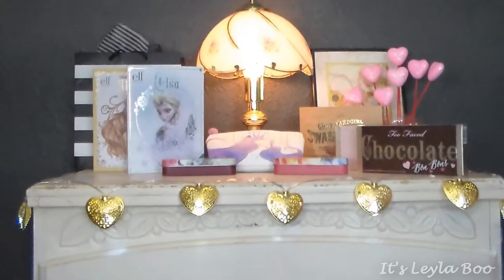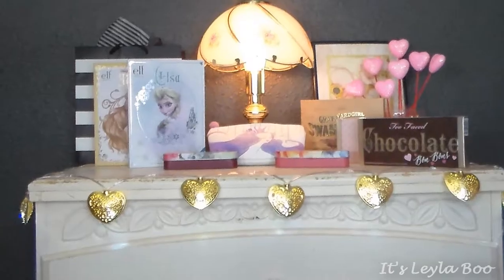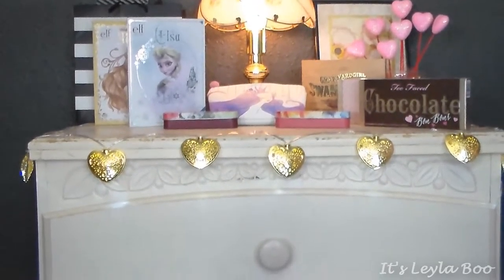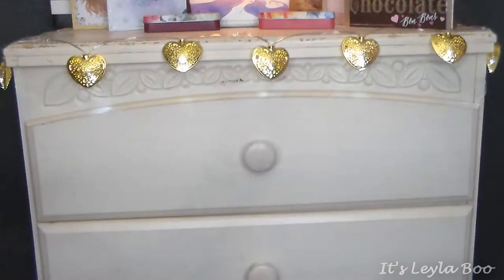I'm going to pan up a little bit here. These are just some of the little things I have on top for decoration — a few boxes of my most beloved palettes, a couple of Elf limited edition beauty books, and a Sephora bag. This is a five-drawer chest, and we're going to do this drawer by drawer as well as a tour of what's on my vanity. This will be a four or five part series.